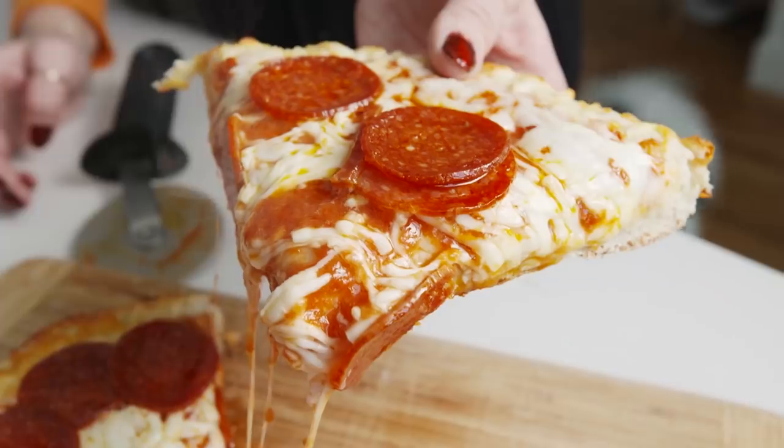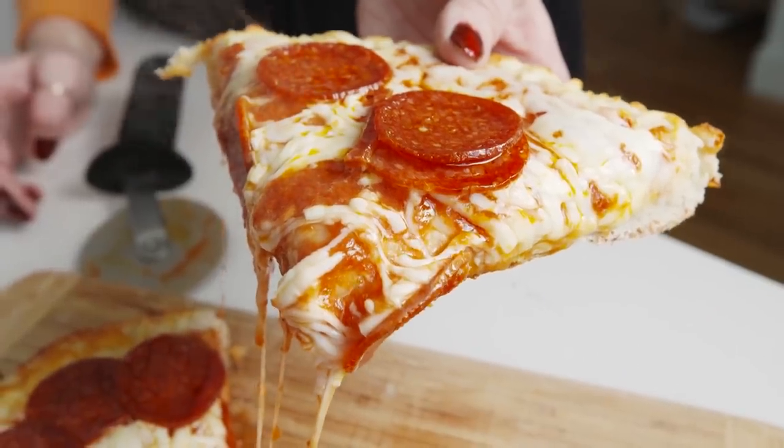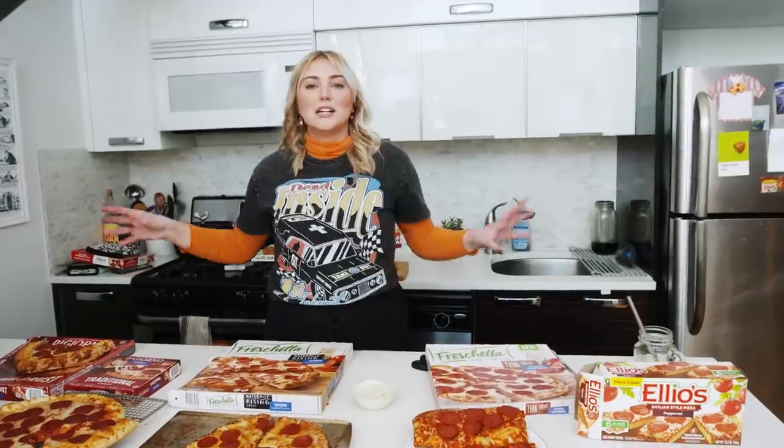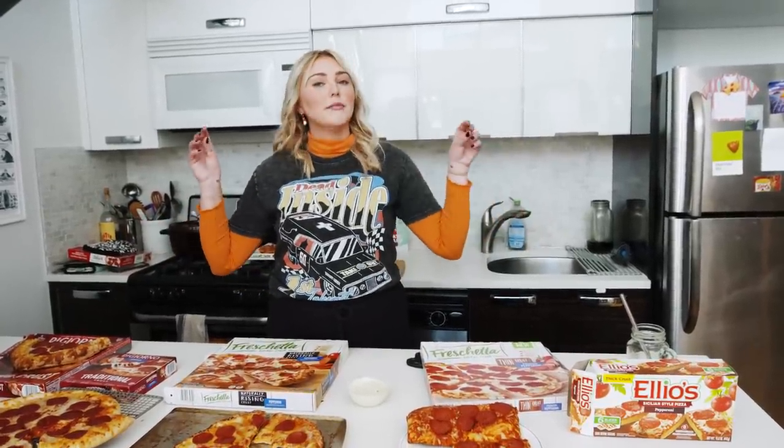My favorite in this round is the DiGiorno Original Rising Crust Pepperoni Pizza. That for sure wins hands down. The rest of these really... So I'm excited for the next round. We have more original pizza to go, which is insane, but there are just so many classic ones before we can get to all the other crazy ones. So we're going to clean this up and get to the next round.